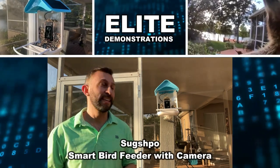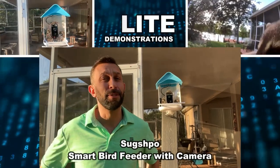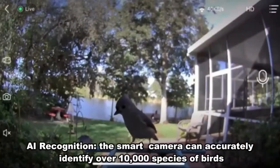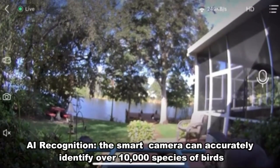Hey folks, Adam here from Elite Demonstrations. I got to show you this — it's absolutely fantastic for here in Florida and your neck of the woods. This is a bird feeder with AI detection. It's going to be able to identify different birds for you, and it's solar powered.